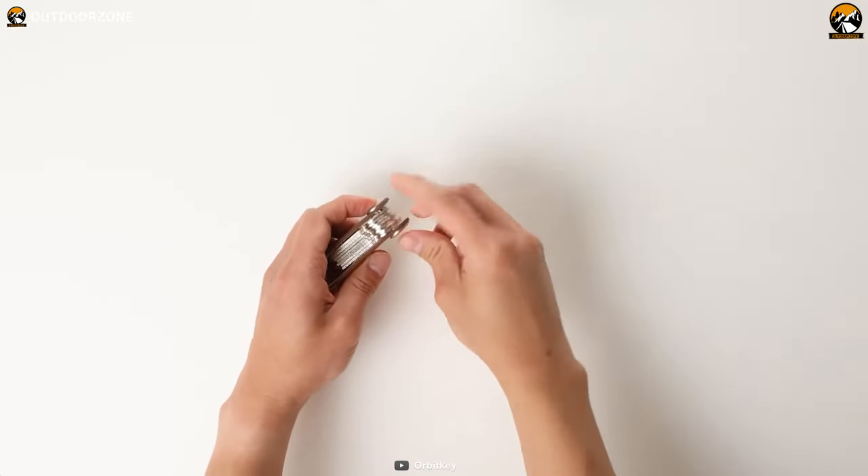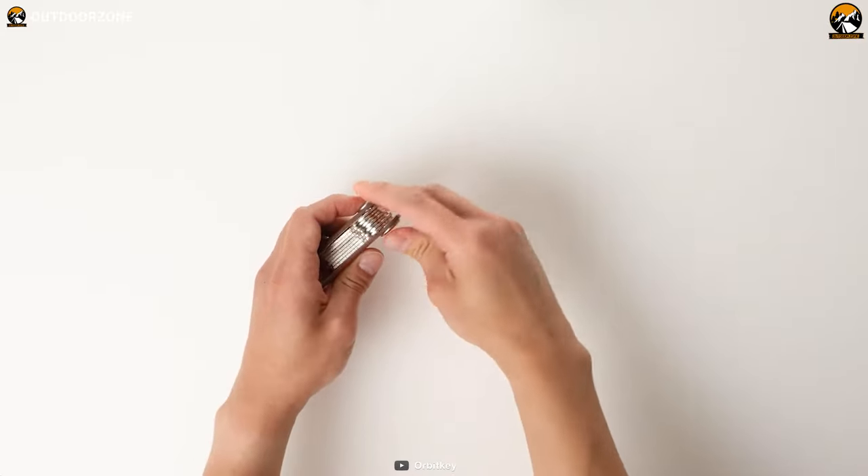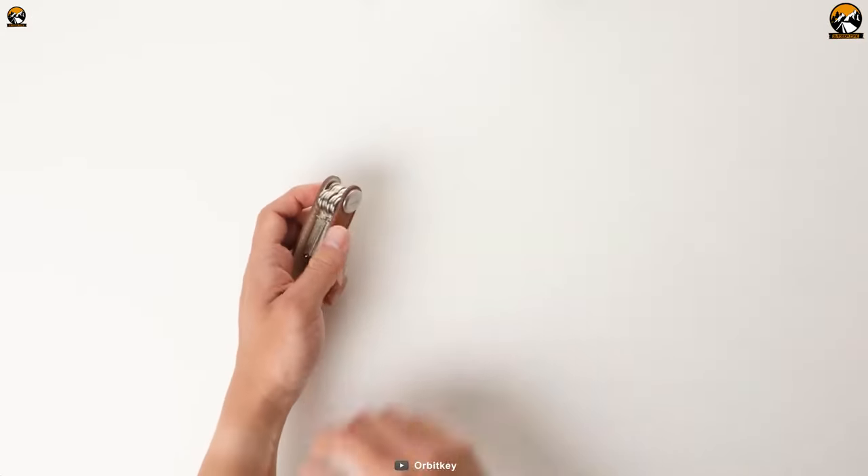Most importantly, the Orbitkey has a simple locking mechanism which eliminates key jingles and dynamically lowers the chance of losing them.